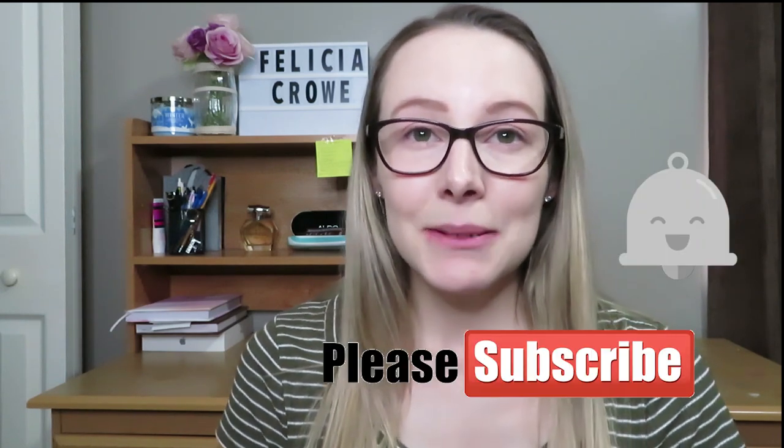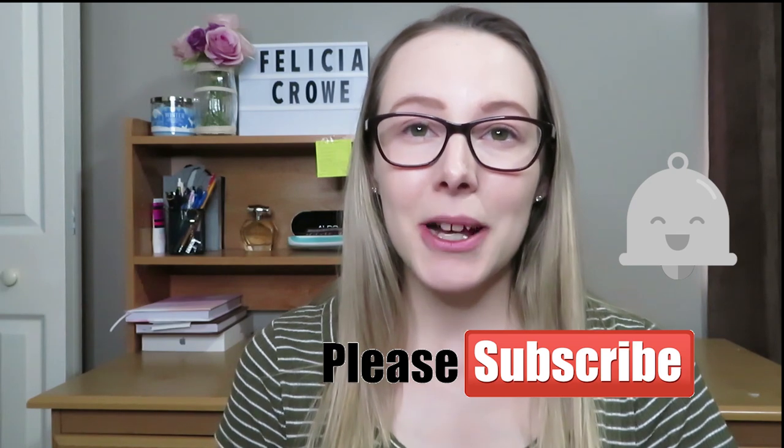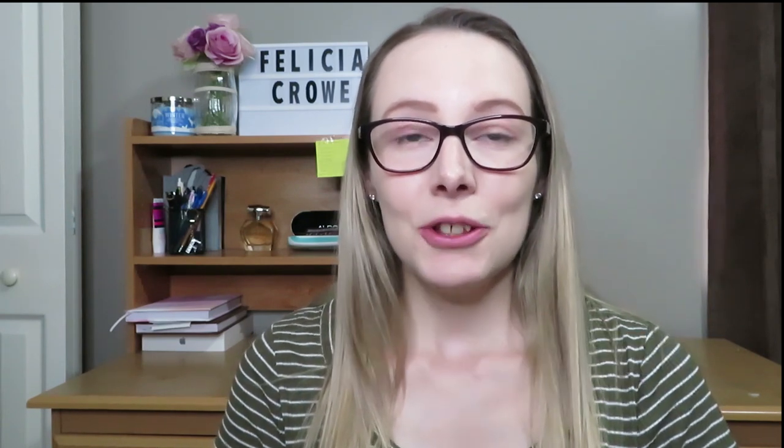And if you haven't already, click that subscribe button with the notification bell on to join the YouTube community we have here and give this video a thumbs up. Alright, so let's get right on to the video.